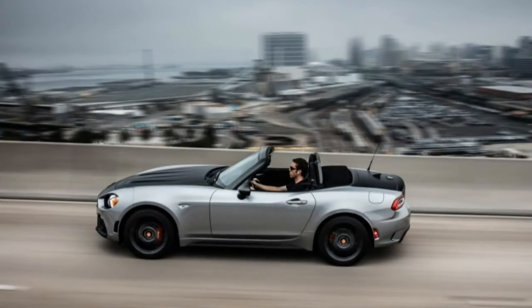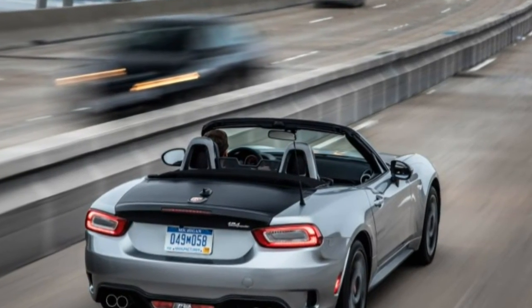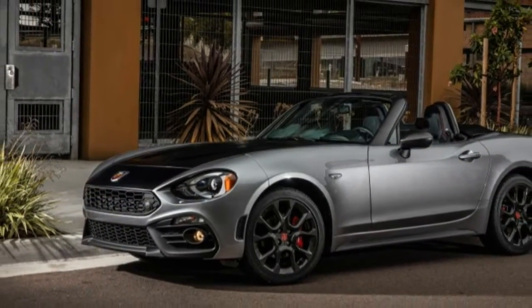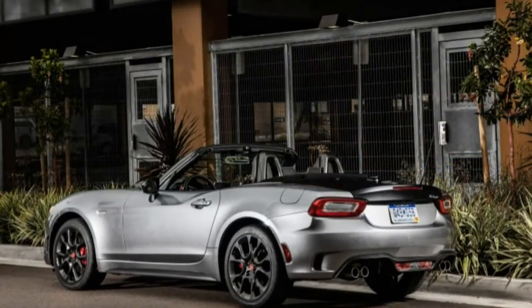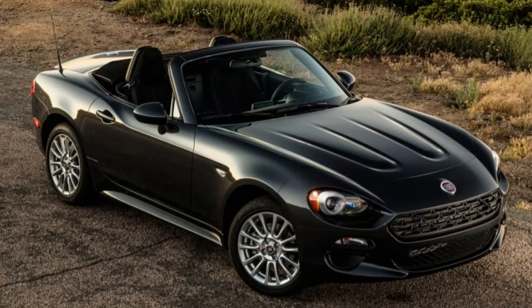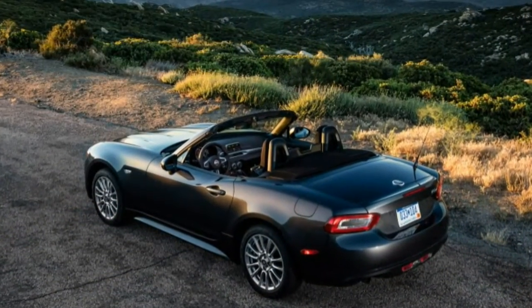Opt for the Abarth version of the 124 Spyder and you get four more horses but the same amount of torque. There's a nice surge of turbo boost and torque at about 2,000 RPM, but the thrust tapers off beyond the 5,500 RPM power peak. Unlike the Miata, which is good to the last rev, the Fiat's final 1,000 RPM before its 6,500 RPM redline isn't worth exploring. Compared with the 155-horsepower 2.0-litre in the Miata, the turbocharged engine comes across as lazier and less eager to be abused. Turbo lag is present, but it's easy to mitigate by keeping revs above 2,000 RPM. However, should you roll through a stop in second gear and lug the engine down to idle, you'll find there's a delay before the engine wakes up.